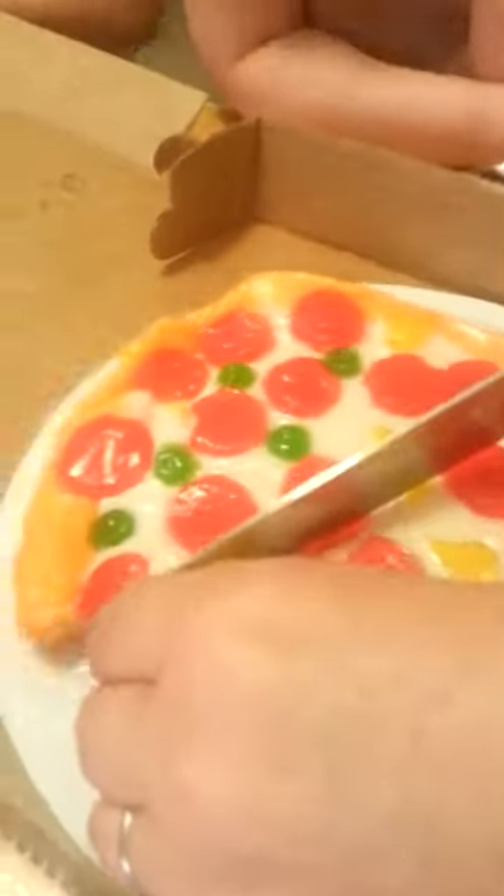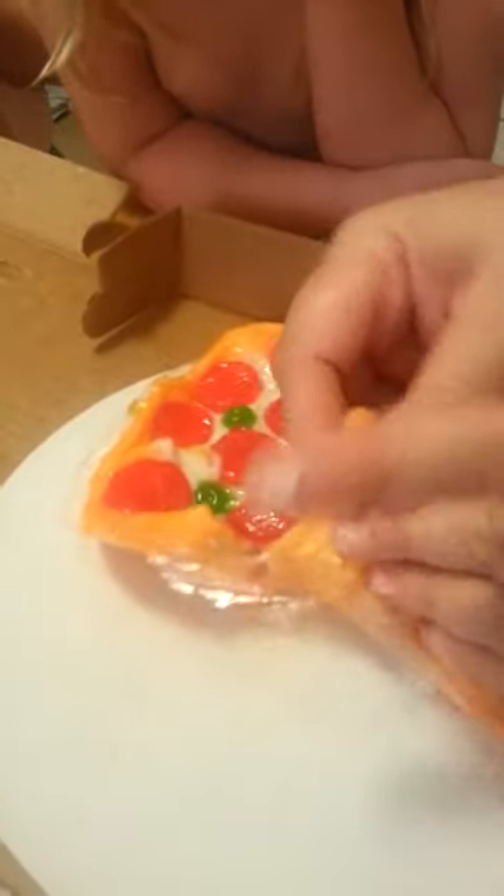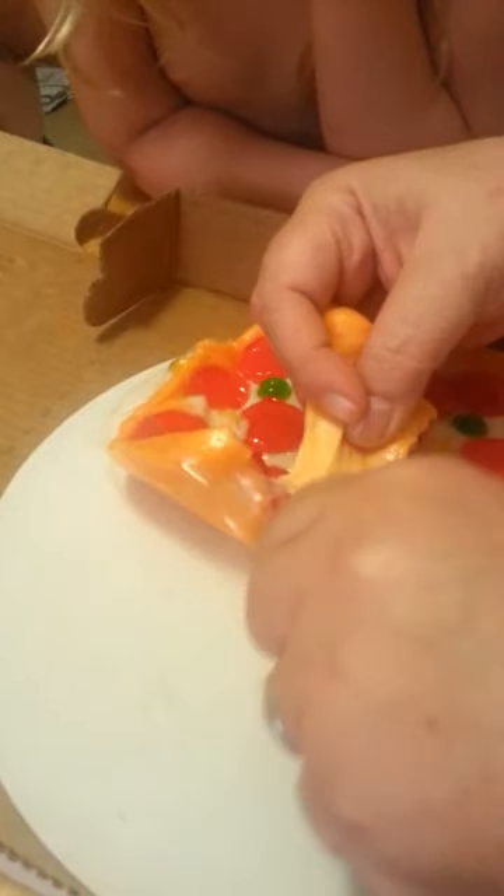Mm-hmm, so good! But I still have some in my wallet. It's cutting the plastic before it's cutting the gummy — how is that even physically possible?